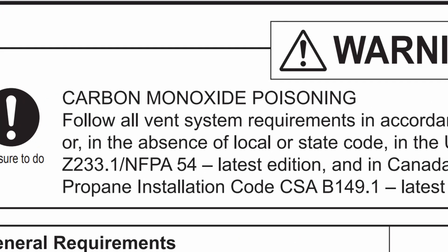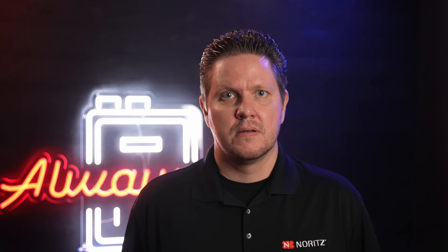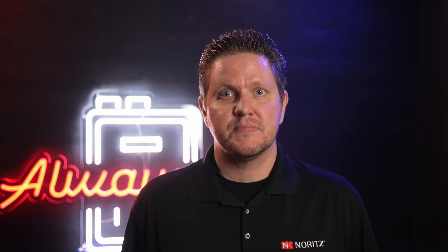Inlet gas pressure is not the only aspect of a new installation that can cause an error code 12 or even other combustion problems. Venting, and more specifically, correctly installed venting, is a critical part of the proper and safe operation of the unit. While there may be a few aspects of the installation you can take shortcuts on, the exhaust venting absolutely should not be one of them.